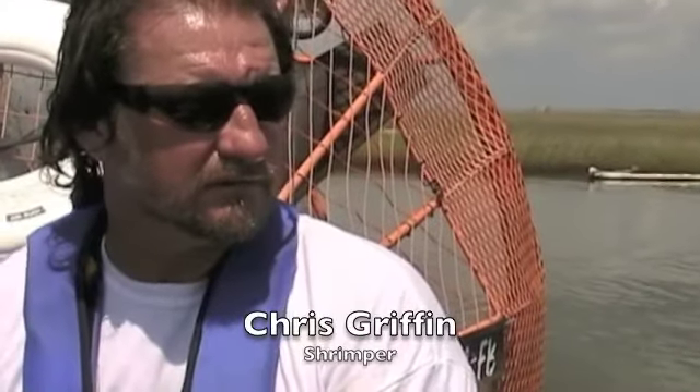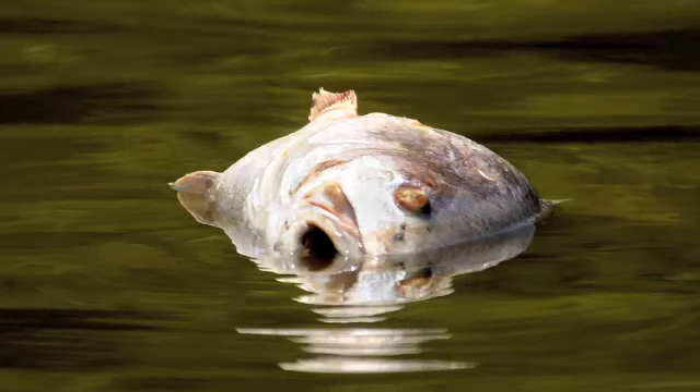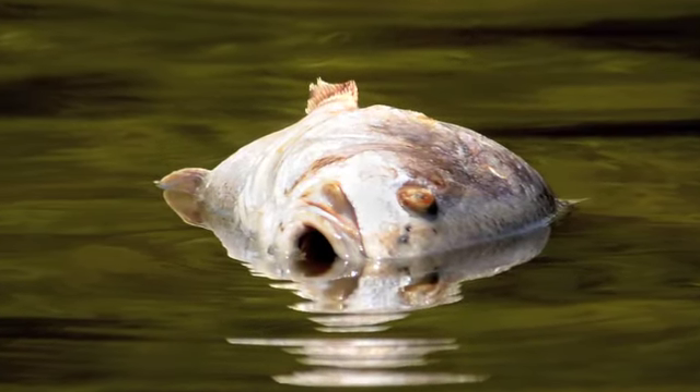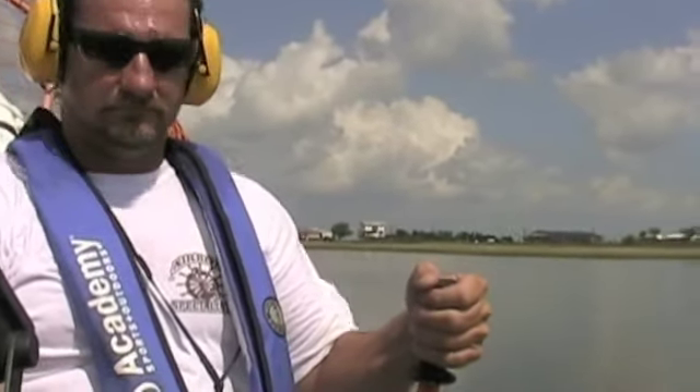A lot of this marsh is really rich in seafood of all types. It's used by everybody — commercial, sports, recreational fishermen. It's a real rich environment. Pretty much every species of saltwater fish there is, at one time or another, is in these little estuary-type waters, shallow waters.